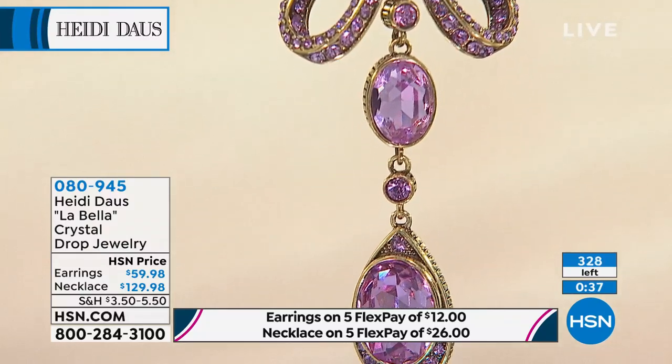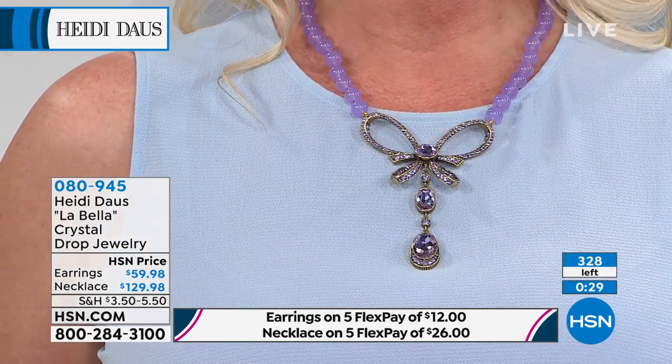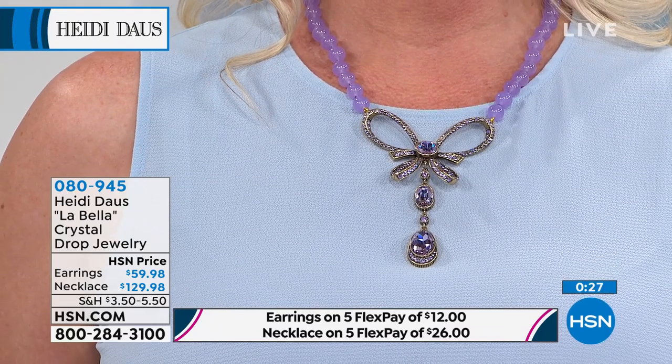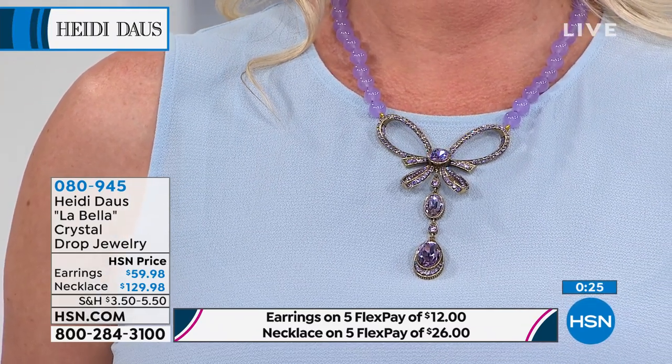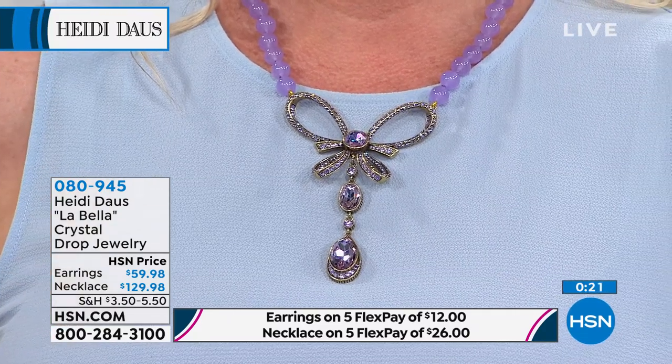We've been married for 31 years. So we have Ethan's first ornament he picked out — first baby and the whole thing. Our whole tree tells our family story. Isn't that neat? It's a little different, but it's not fancy. We have the little hand prints from when the little kids are little. What's your favorite ornament in the tree? I love the ones that we did for St. Jude — they were really so special.